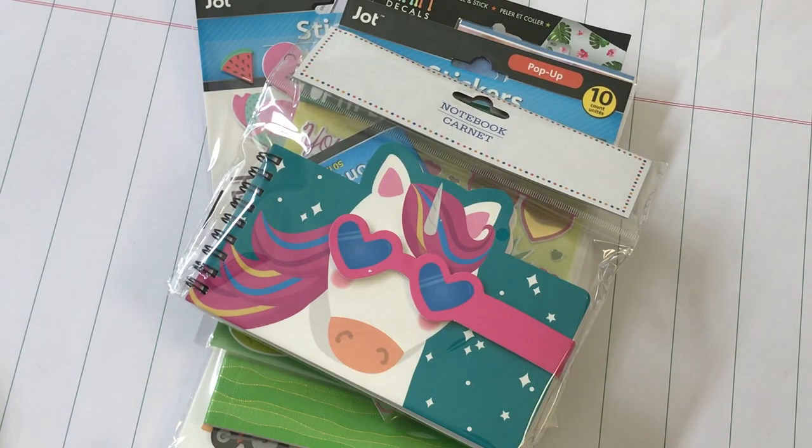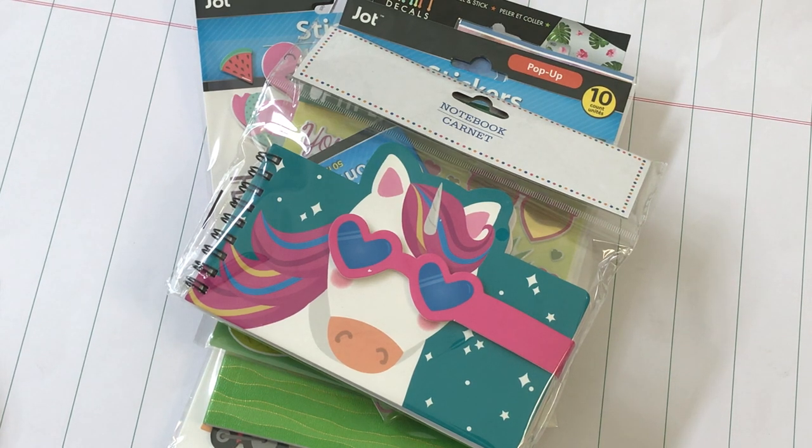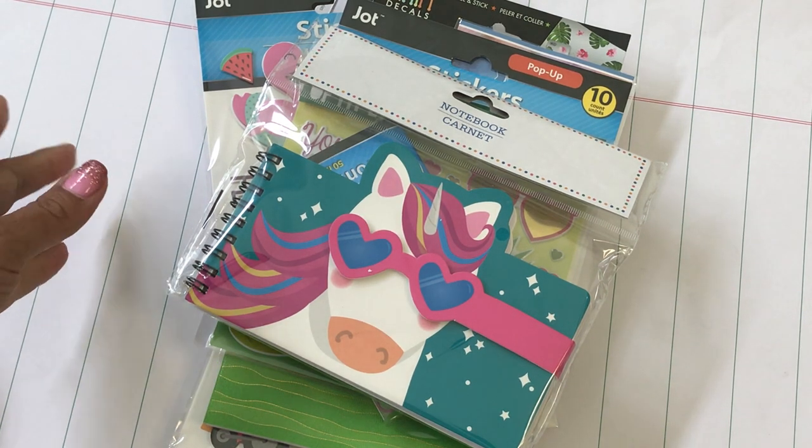Hello, my crafty friends! It's Erica Scraptiva29, welcome back to my channel. I'm coming on today with a Dollar Tree haul — I finally found a few goodies at Dollar Tree, so I thought I would pop on and share with you what I picked up. Let's jump right in!